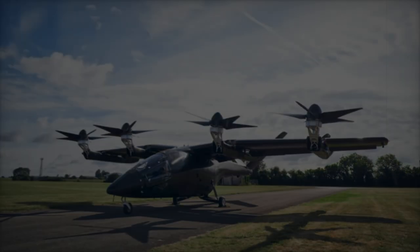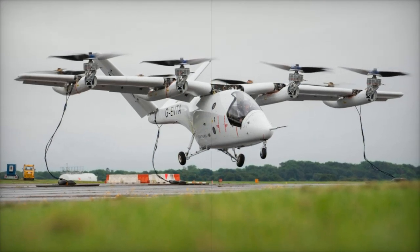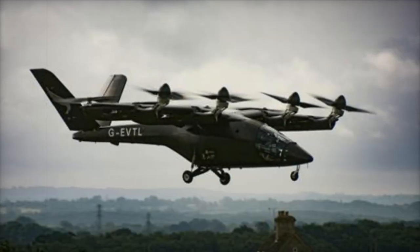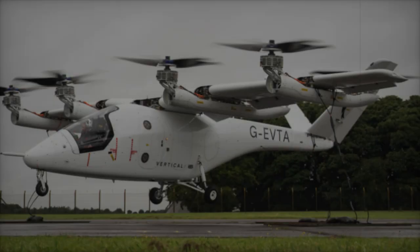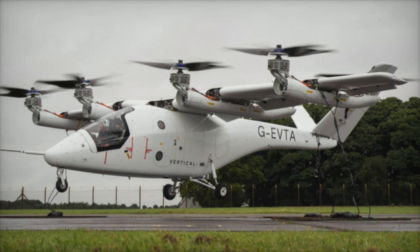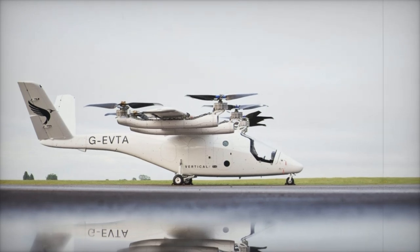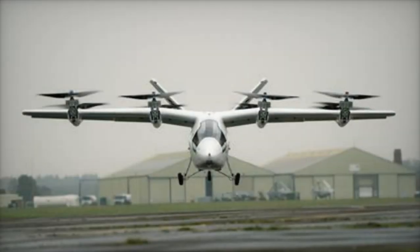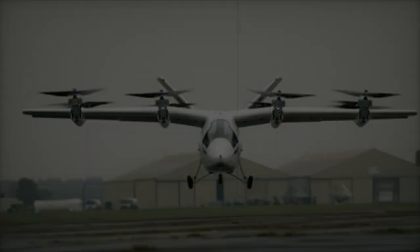These insights are crucial in refining the aircraft's performance as the VX-4 moves through subsequent testing phases. The VX-4 prototype is a piloted aircraft designed to carry four passengers, offering a range of 100 miles (approximately 160 kilometers) and a cruise speed of 150 miles per hour (240 kilometers per hour). Powered by a proprietary battery system that delivers 1.4 megawatts of peak power, the aircraft incorporates eight electric motors and distributed electric propulsion, ensuring redundancy and enhancing safety. The VX-4's aerodynamics feature a high-wing configuration, V-tail, and retractable tricycle landing gear, contributing to its stability and operational performance.